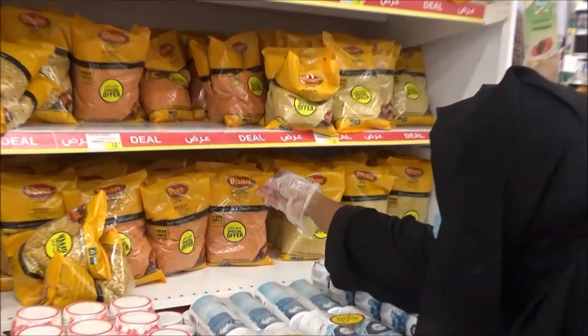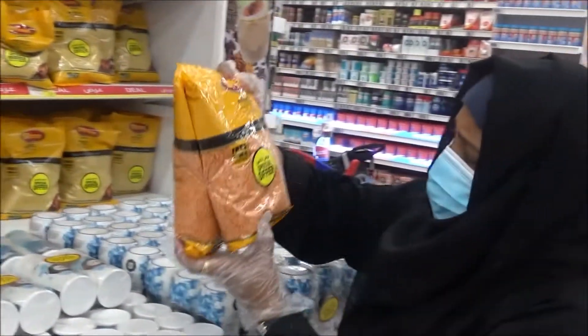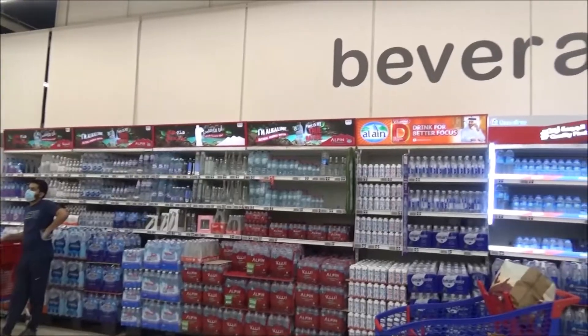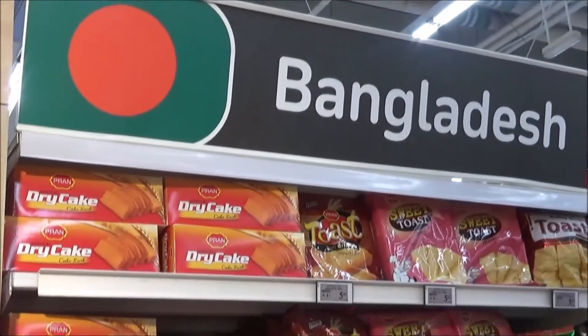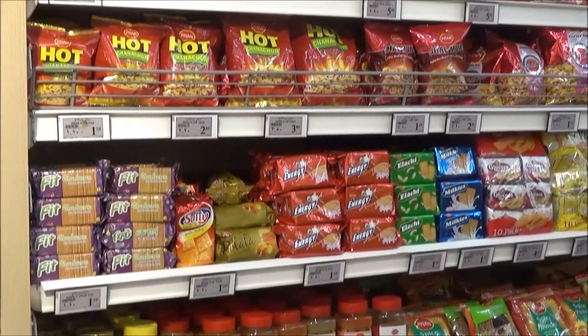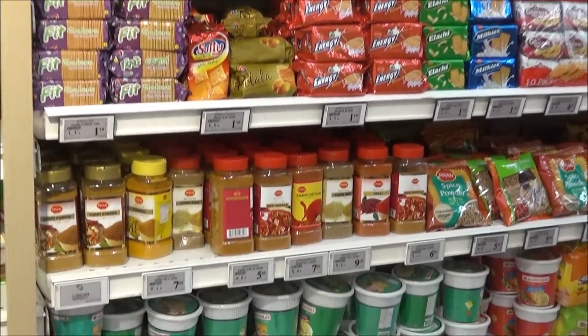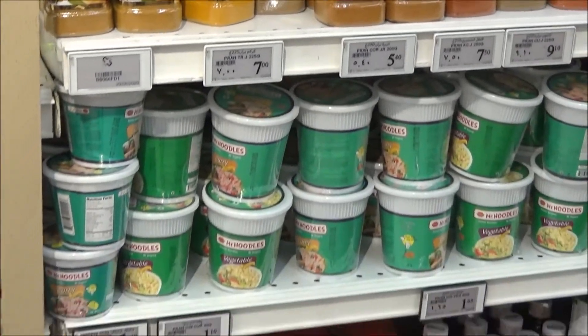Here is the offer pack, nice offer. Here is the beverage section, all the water and drinks. Here is the Bangladesh counter, all the products — food, fresh water and all the products. There is a lot of quality here.